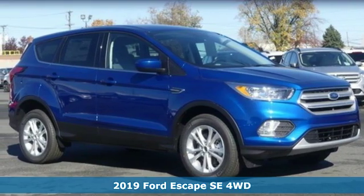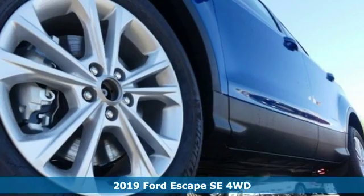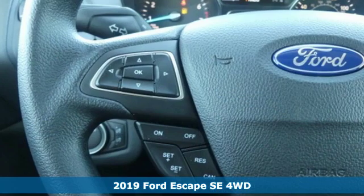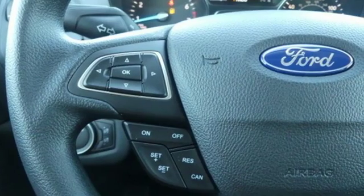Here's a new 2019 Ford Escape. Yield to adventure. This SUV will take you and your toys to far away places. It's equipped for all your driving needs and wants.